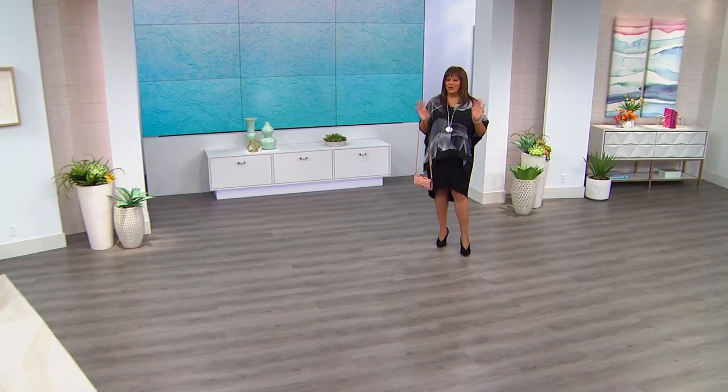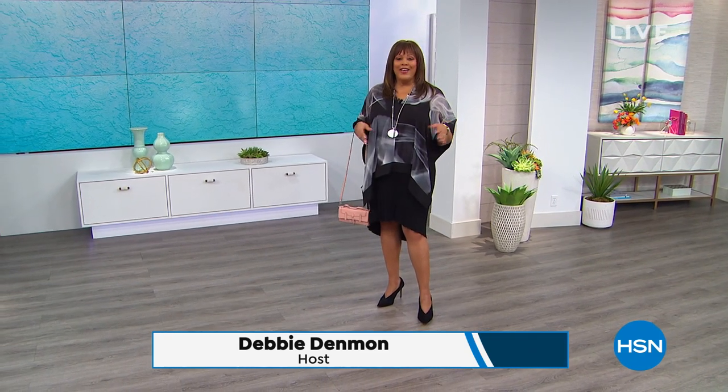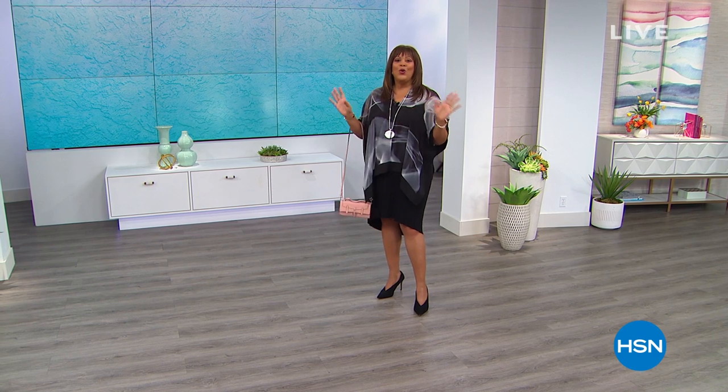Good morning, everyone. I'm so excited to be here. I'm your fashion girl, hopefully your favorite fashion girl. I'm Debbie Denman, or Debbie D, as a lot of people like to call me. We're going to get our fashion on — it's a fashion party this morning. We're starting out head to toe, showing you great fashions, great accessories, jewelry, shoes, and how to put the whole look together.